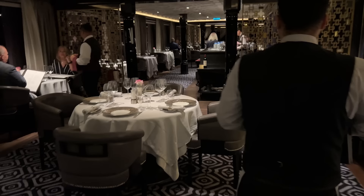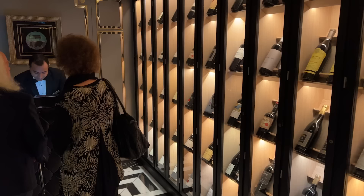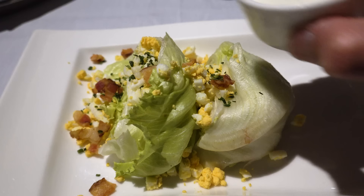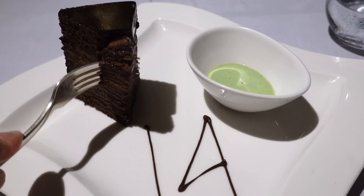Prime 7 is the steakhouse — undoubtedly a beautiful venue, but pretty much every line at every level has a steakhouse and it's really hard to stand out. I found it perfectly okay. Other people I spoke to were less enthusiastic and said the steak quality wasn't fantastic. Regulars felt the menu here — and across other restaurants — is not evolving fast enough. They did have a tasty smoky tomato soup amuse-bouche that I loved, but regulars noted it's been around forever.